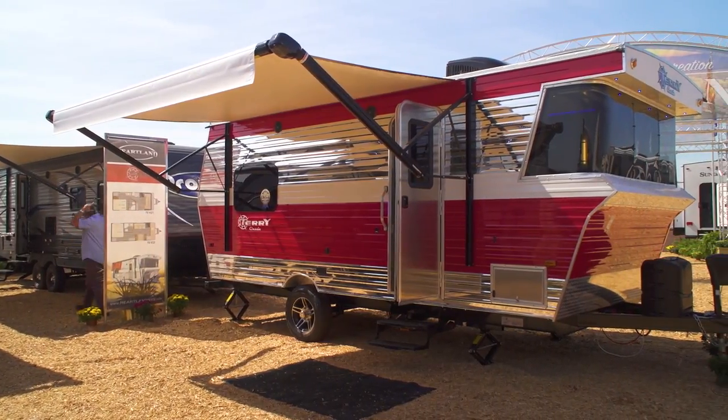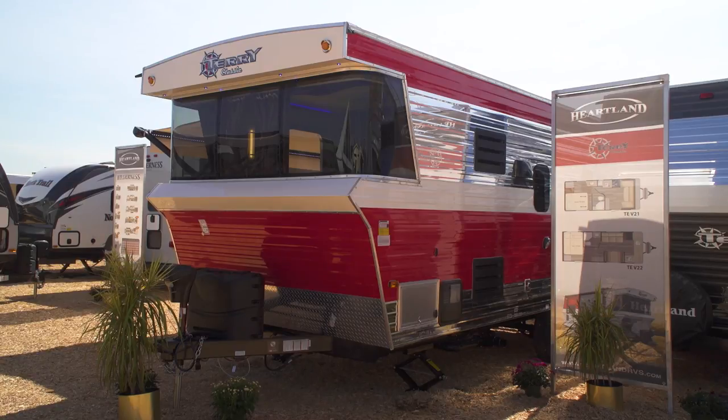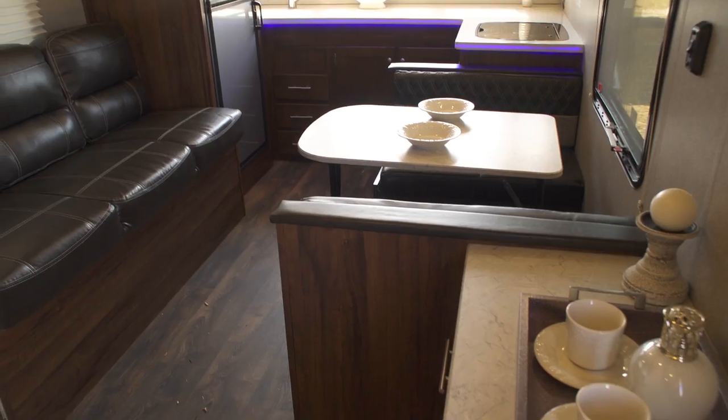On this week's show, we check out what's new for 2018. We'll start out with a look at Heartland's new Terry Classic Retro Model Trailer.